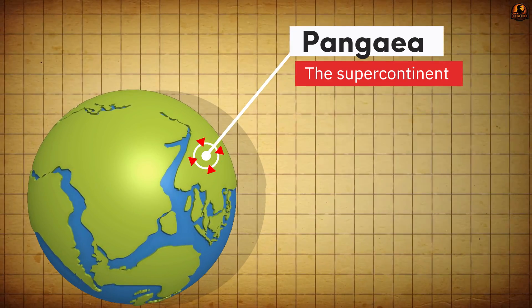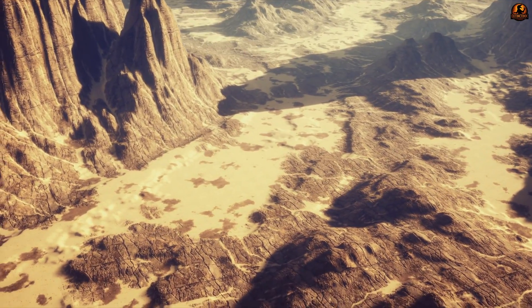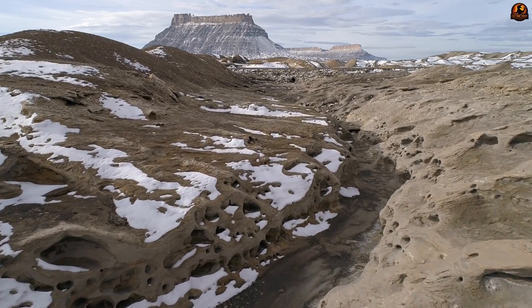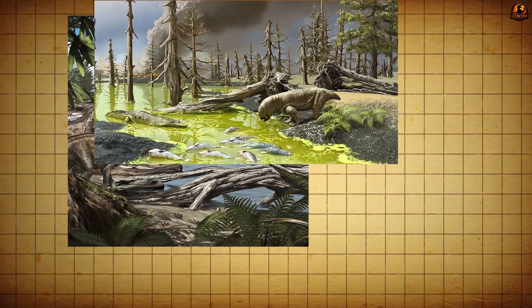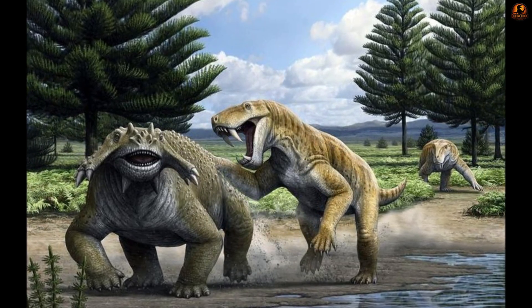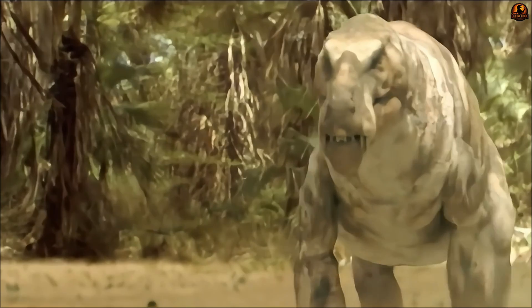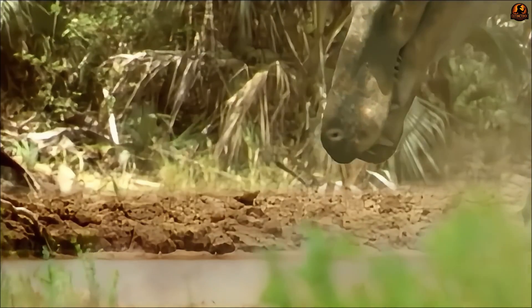The question is not whether Inostrancevia reached Africa, but how. The supercontinent Pangaea gave terrestrial animals continuous land routes from Russia down into Gondwana, so dispersal over thousands of kilometres was not extraordinary in a geological sense. What mattered were the ecological conditions that opened opportunities for a predator from one region to establish itself in another. The late Permian world was in flux — climates shifted, vegetation zones reorganised, and herbivore populations changed — creating corridors for predators like Inostrancevia to move southward, filling niches as they opened.